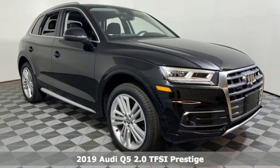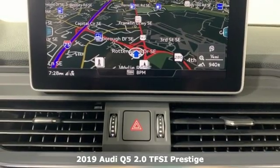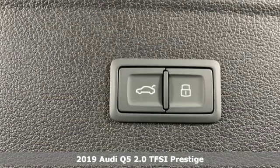Here's a new 2019 Audi Q5. It looks sharp, drives smoothly, and handles twists and turns with ease.